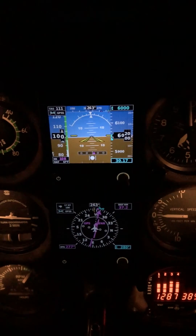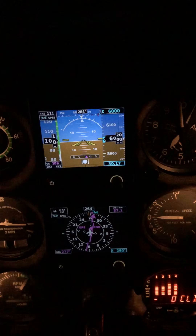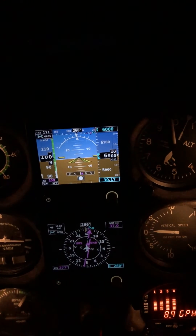The attitude indicator at the top — you've got your bug for your altitude at 6,000 feet. That makes it real nice.